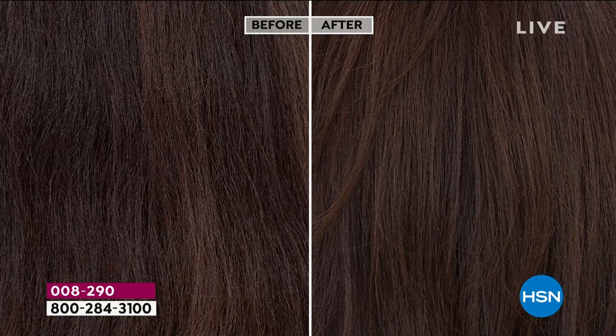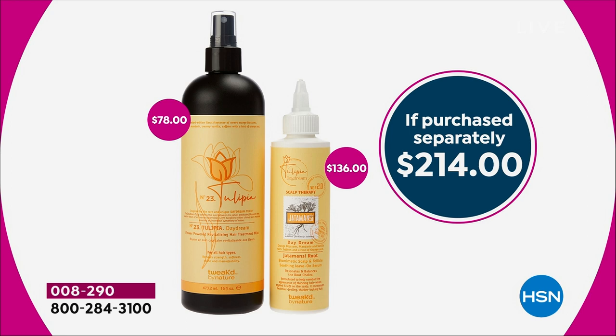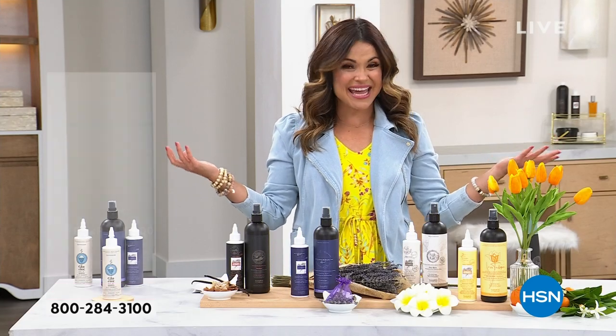Incredible value. Just to put it in perspective: this revitalizing mist is the super-size 16 ounce, which you will not be seeing again when they're all gone — not in this size. It's a $78 value. Our today's special is $49.99, so you're already saving $28 there. And then you're receiving that scalp stimulating serum, a $136 value, at no extra cost. So it's big savings, big hair, big hydration to the scalp.